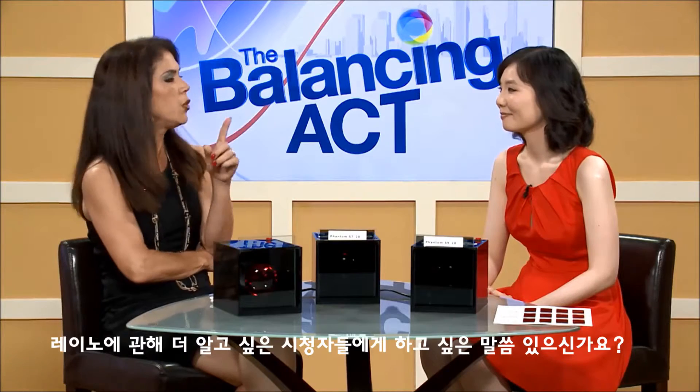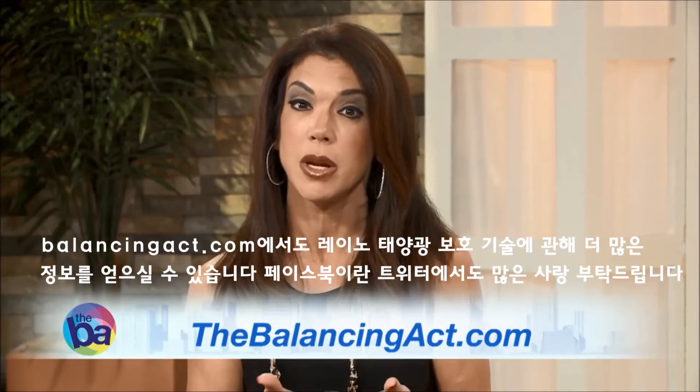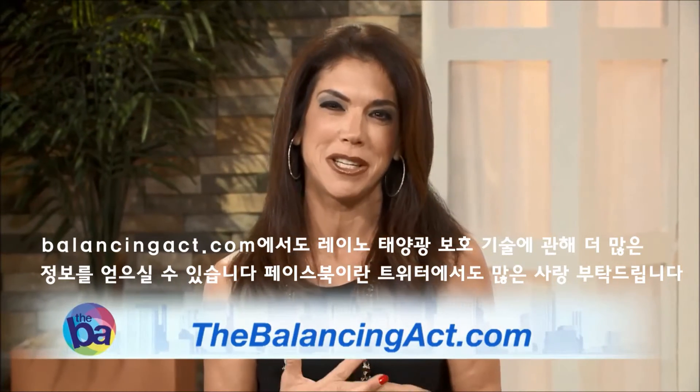For viewers who would like more information on Rayno, you can always go to the website at RaynoFilm.com. Head to TheBalancingAct.com for more information about Rayno sun protection technology, and don't forget to find us on Facebook and Twitter.